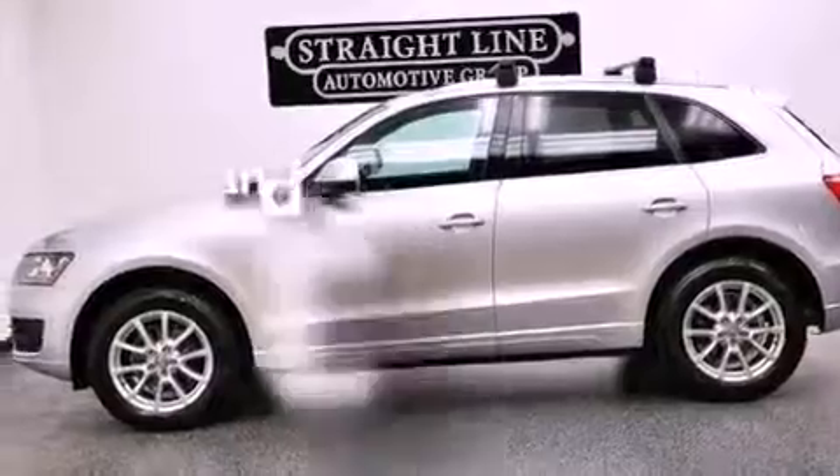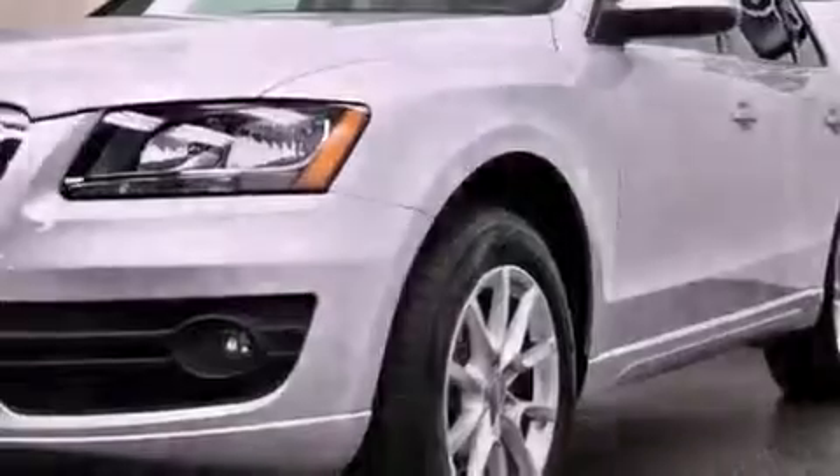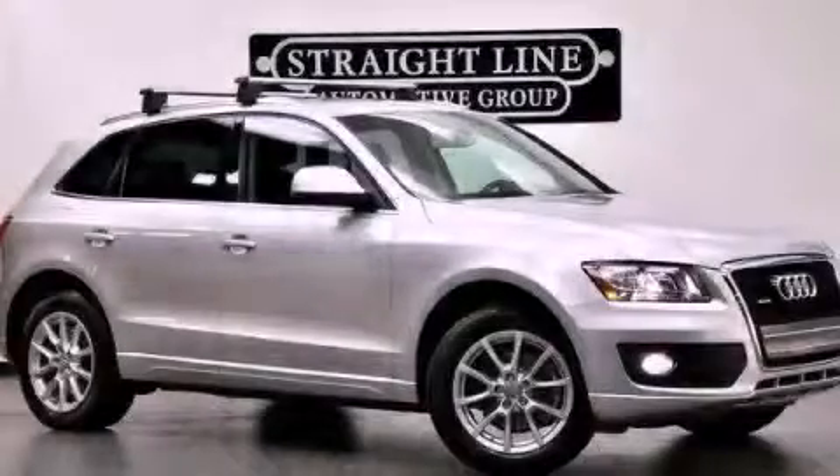This vehicle has less than 58,000 miles and is sure to sell fast. Call and arrange your test drive today.